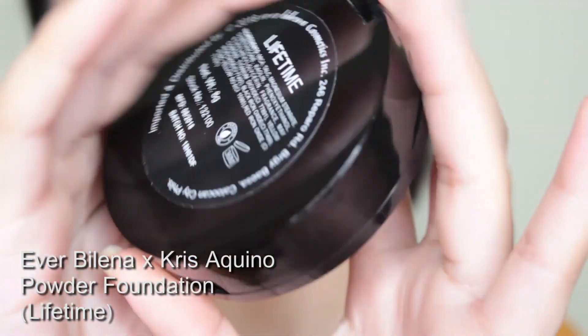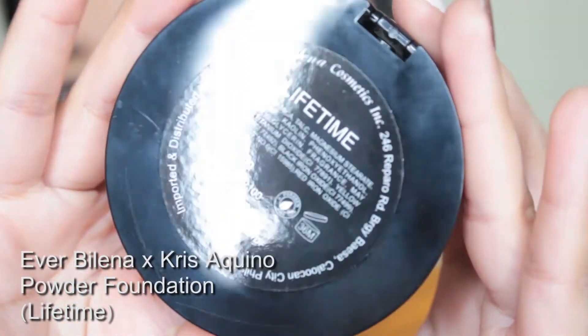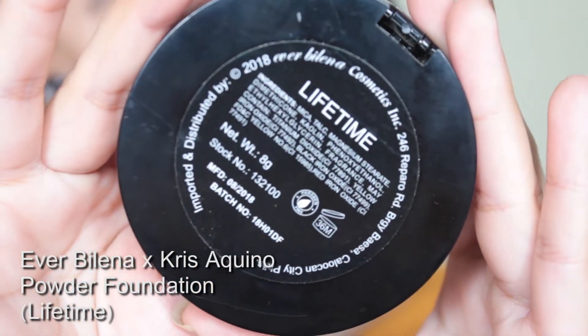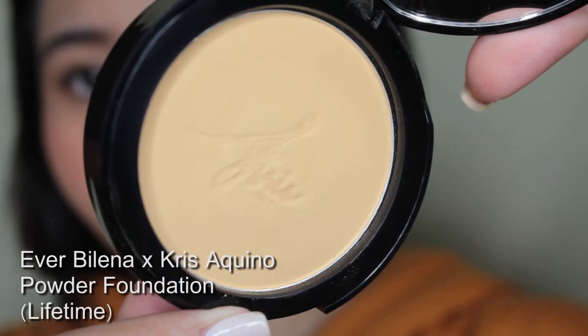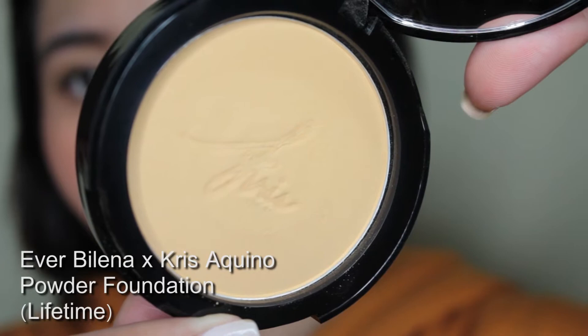I have the Chris Matte Powder Foundation. They have two shades and I have the shade Lifetime, which is the darker shade. To be honest, feeling ko ito lang yung natural and oriental shades nila — yun naman talaga yung two shades ng Everblenna. I think this is around 285 to 298 pesos. Di ko na maalala kasi ang tagal ko itong in-order — I ordered it before 11-11 before the big sale.